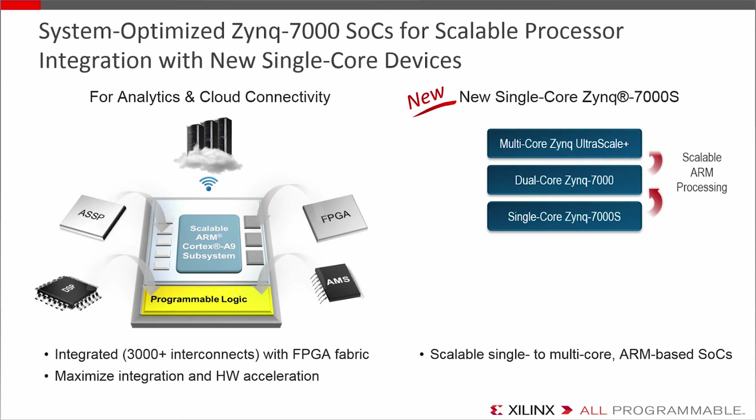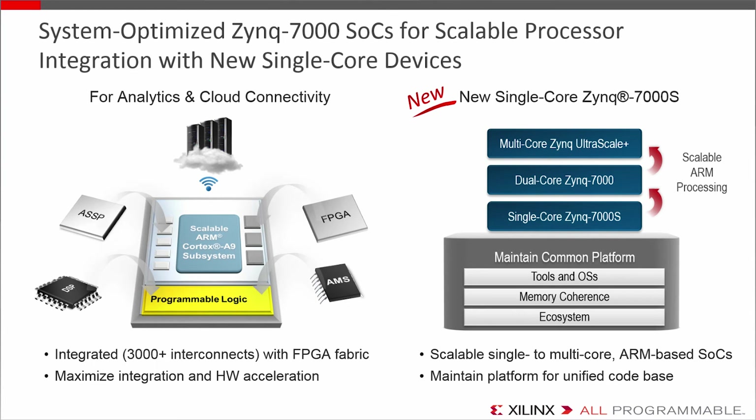If you want to go beyond the dual-core A9, you can go to Zynq Ultrascale+, which is on 16nm FinFET, for either a dual or a quad-core A53, along with other heterogeneous processing engines. With this scalability, you can benefit from the same fundamental environment and programmable logic and ecosystem, and maintain things like memory coherence across processors and FPGA fabric.